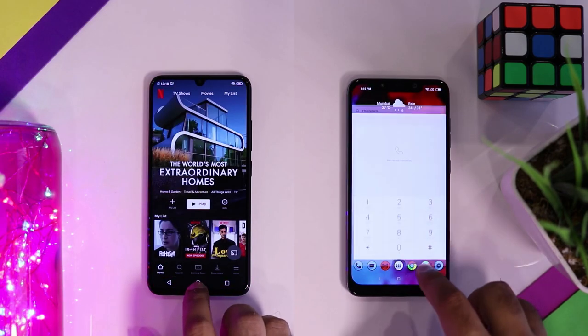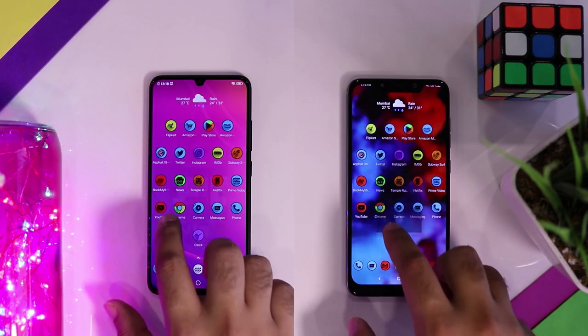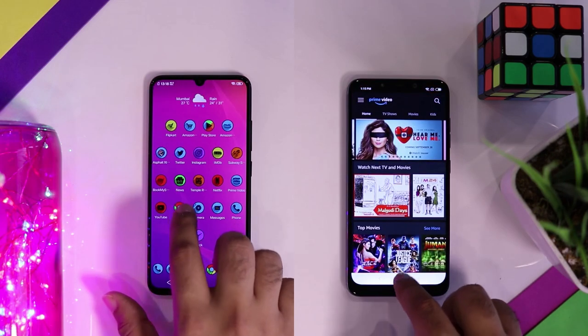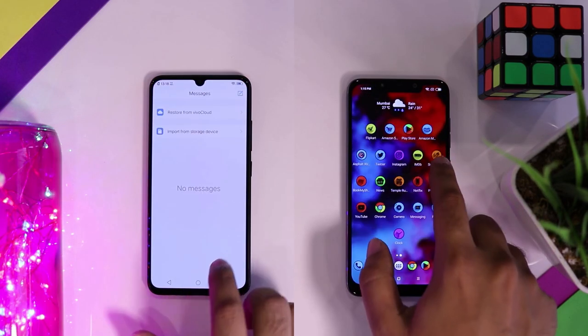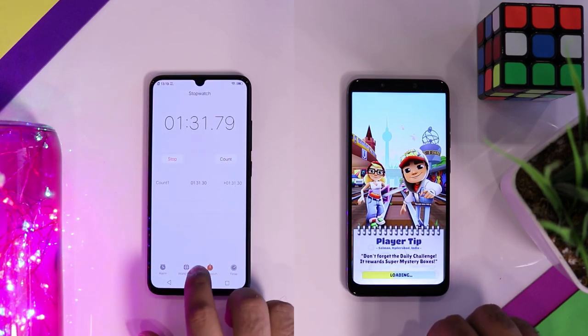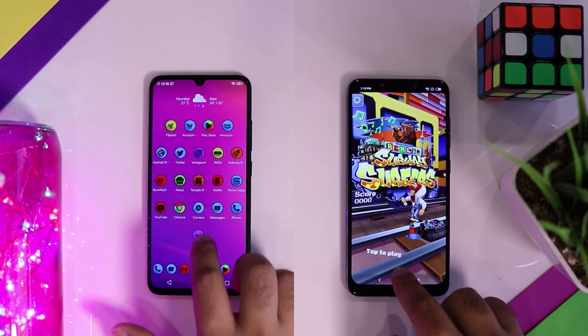The POCO F1 finishes the first round with a massive lead. Let's see if the V11 Pro can catch up in the second round, as the POCO F1 is not that great with memory management. It could only keep 10 apps in memory and has to reload all the other apps.